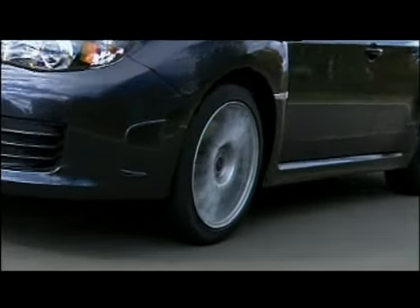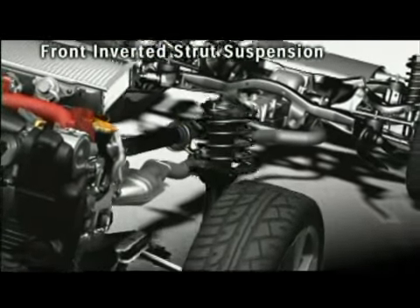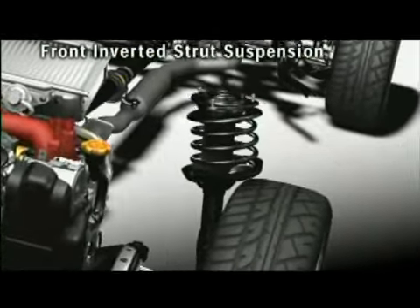A newly developed inverted aluminum strut suspension for the front, with exclusive STI geometry, provides enhanced lateral rigidity for superior handling and stability when cornering.